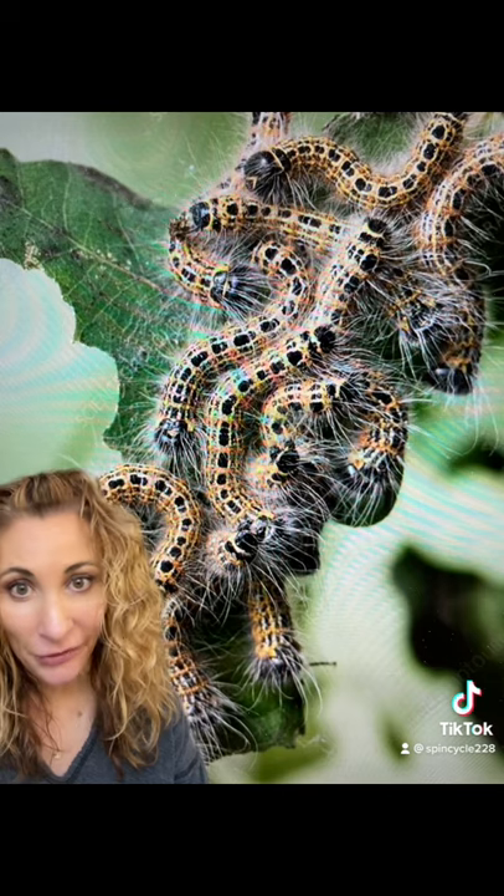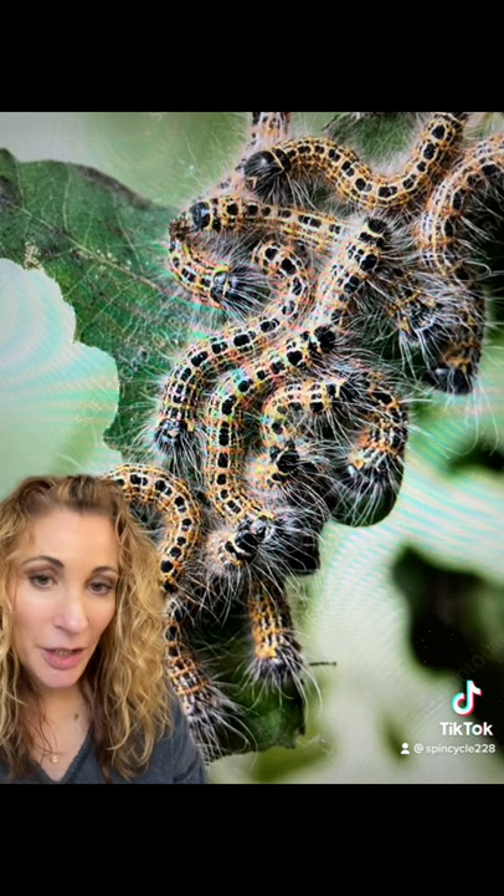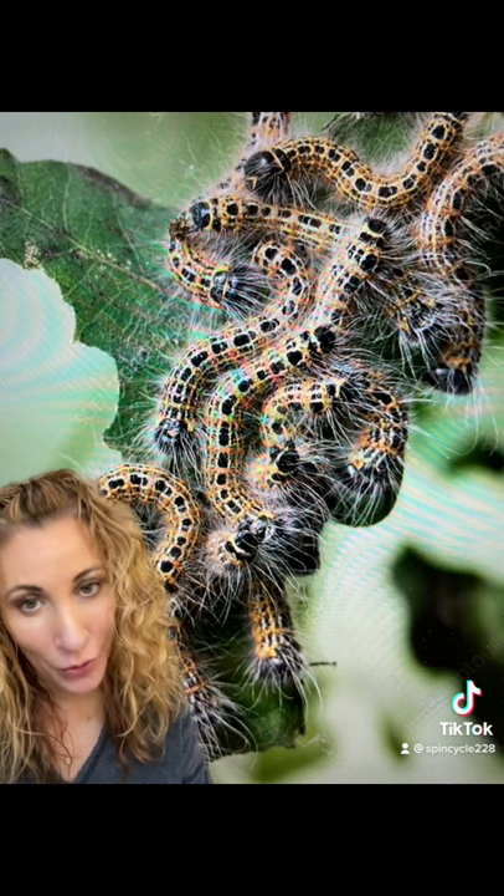This species of moth is native to Britain and is rarely seen as they tend to fly after midnight, and their colorful caterpillars are quite social until they become older, when they go off on their own to pupate.